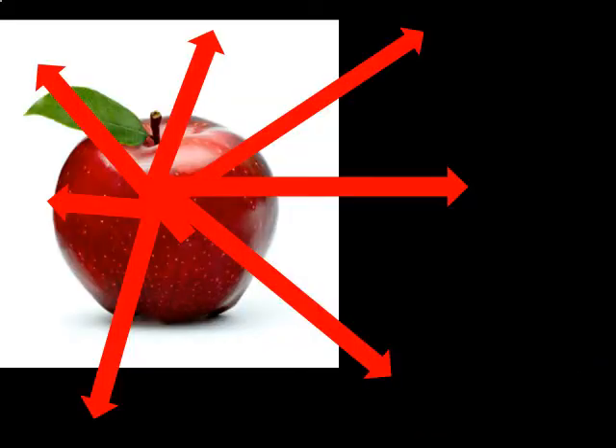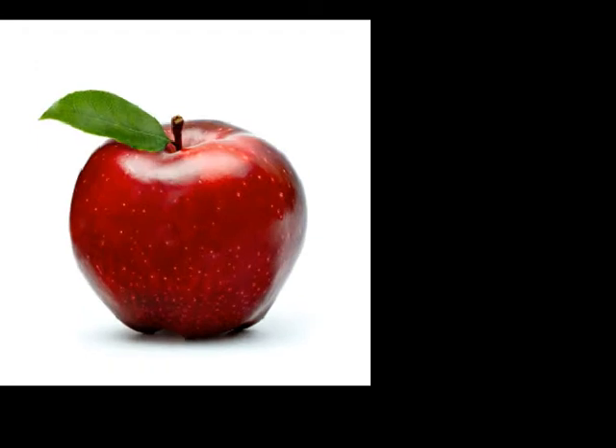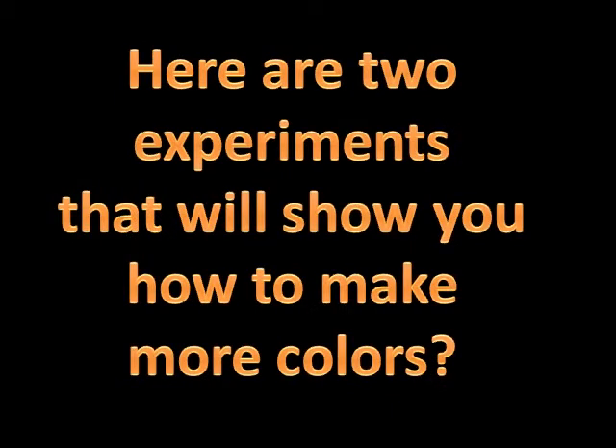A red apple reflects red and a green leaf reflects green. But where do we get a color like brown or black? Brown and black are not colors on the spectrum. Here are two experiments that will show you how to make more colors.